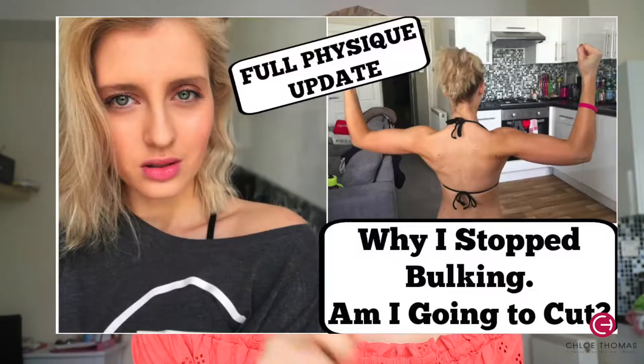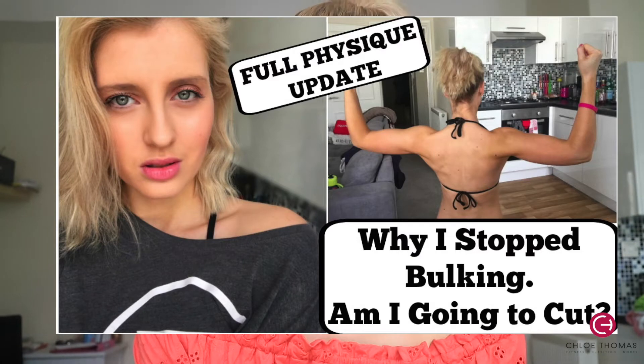If you haven't watched my last video, go and watch that — I'll put the thumbnail on the screen and the link in the description box. It tells you what I'm doing with my diet and why, which I think is really important. Just to give you a brief background, I have been on a bulk for 10 months.